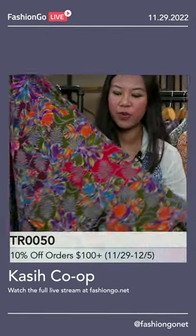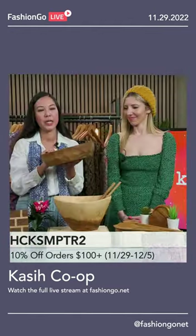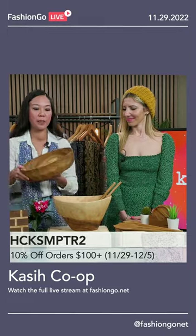This is another one — our newest collection of teakwood salad and fruit bowls. They're pretty substantial as well. I use them for hosting parties, salad, or just chips.